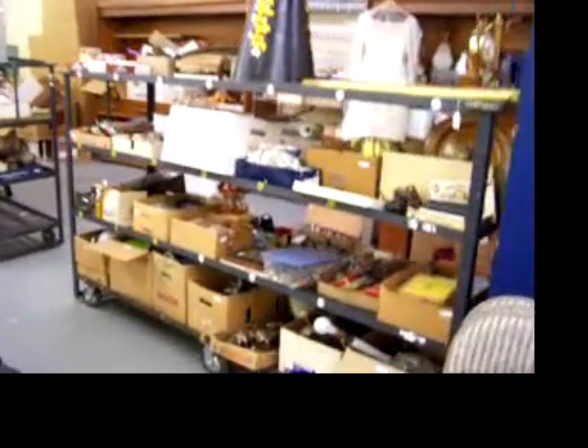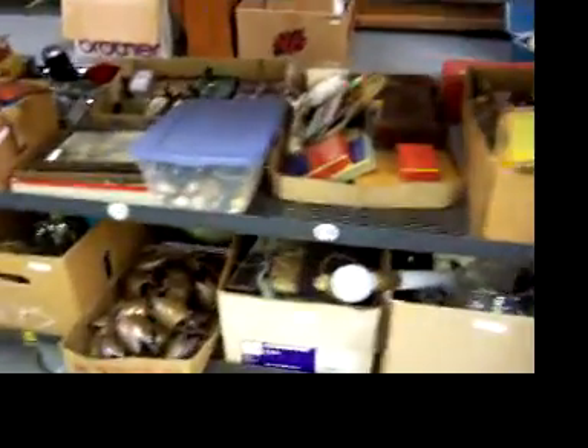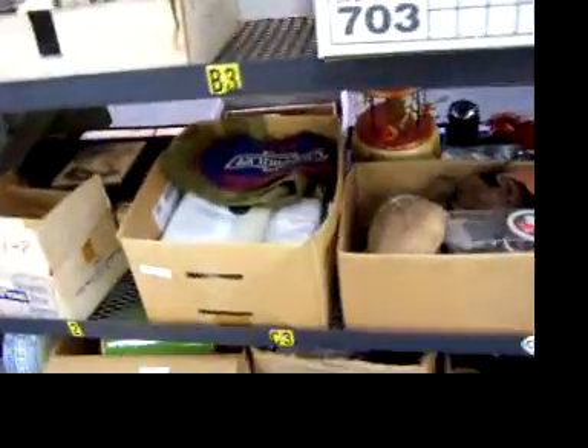We just have two of the rolling racks of smalls, of box lots, and they're not full this week, so there are some interesting goodies throughout.